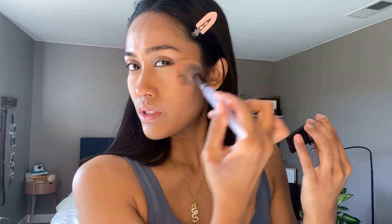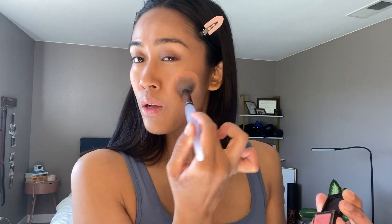Next thing is blush. We're going to do the NARS Orgasm — this is a sample I got from my sister because she wasn't going to use it. I remember when this was like a cult favorite back in the day, so I figured why not try it? At first I didn't notice anything on my skin, but in person it's very subtle — like something's there but you can't quite put your finger on it. It's just the perfect shade; I'm not trying to pronounce it too much, it just adds a little bit of color back.